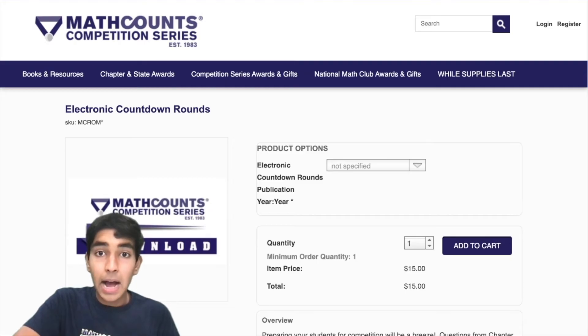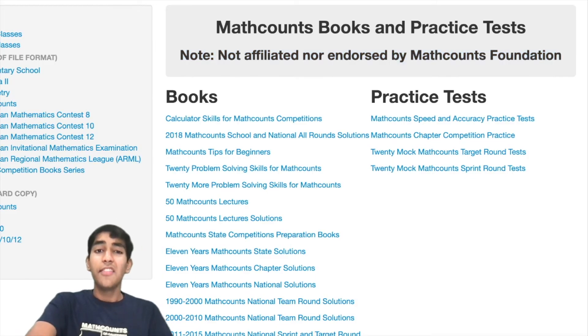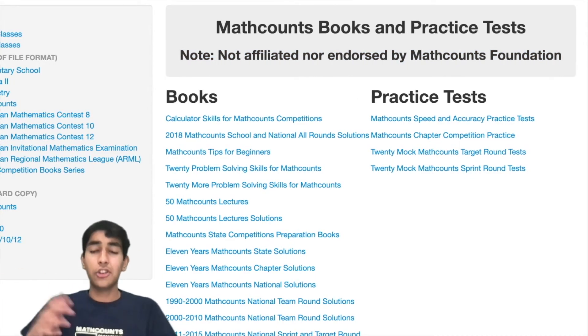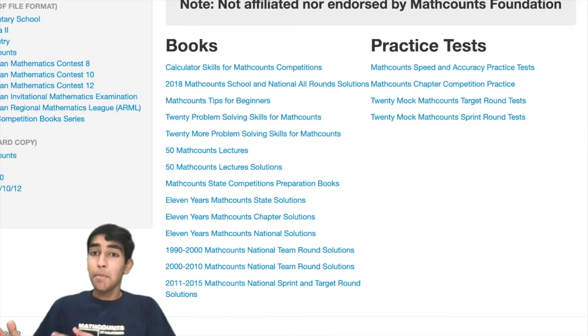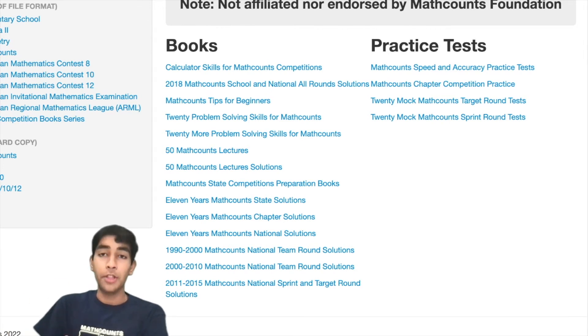Next, we have My Math Counts books. This is another organization — not official Math Counts — but they have some books for preparing. These books often have many typos and other issues, so I would recommend prioritizing the other books over these ones, but you can check them out if you have more time.